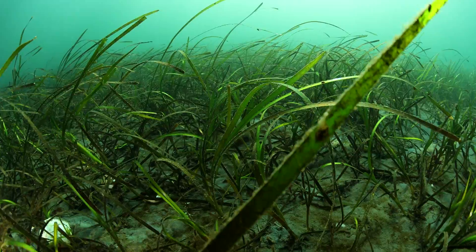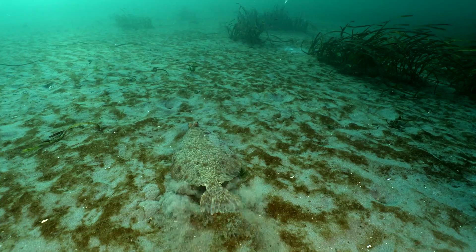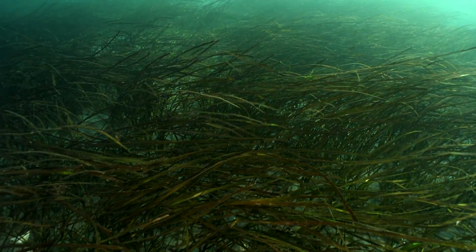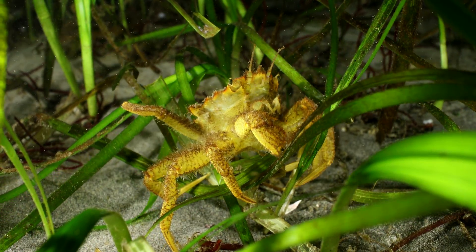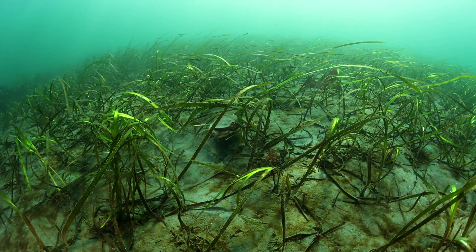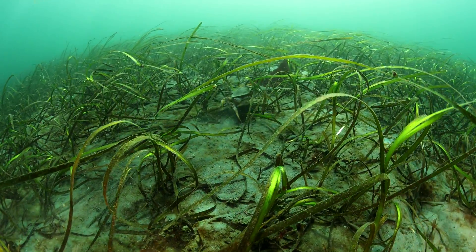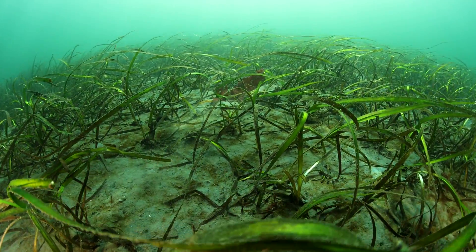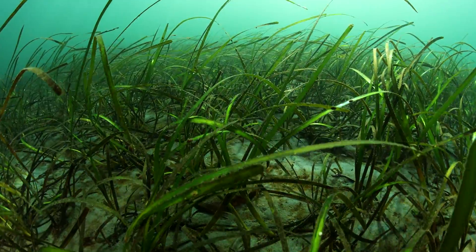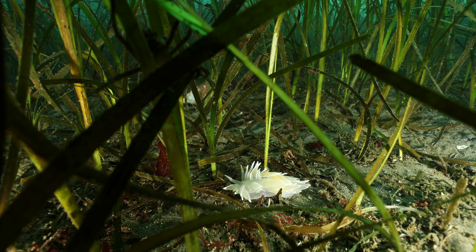The shallow waters of this protected bay host a large eelgrass bed. Eelgrass is a marine plant. The ribbon-like blades flow with the current and absorb sunlight to photosynthesize and create energy. Crabs like to hang out here. Eelgrass has a unique underground root network. The special roots grow horizontally and help trap nutrients, stabilize sediment, and connect the organism over large distances. Coastal seagrass beds are responsible for trapping more atmospheric carbon than rainforests on land. They are essential ecosystems to protect life on earth.